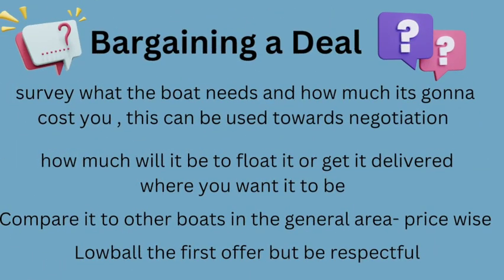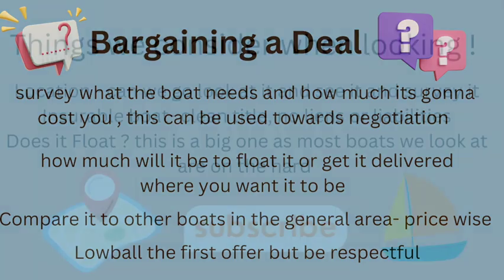These are our negotiating tactics. Really look at the boat — see how much it's gonna cost you to get it up and going, how much it's gonna cost to get it floated or delivered to where you're at, and compare it to other boats in the area.